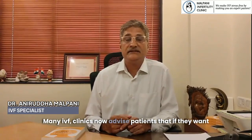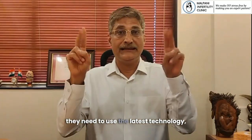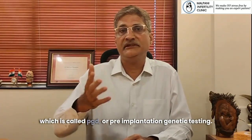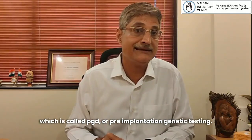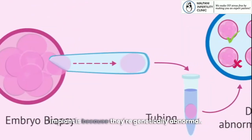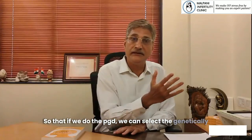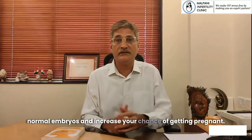Many IVF clinics now advise patients that if they want to increase their chance of getting pregnant, they need to use the latest technology called PGT, or pre-implantation genetic testing. They say the reason embryos don't implant is because they're genetically abnormal, so PGT can select the genetically normal embryos and increase your chance of getting pregnant.